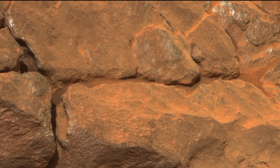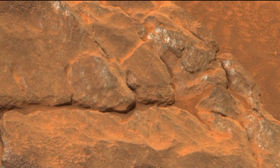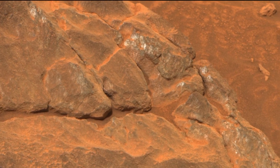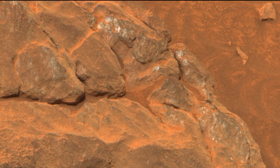By studying these rocks up close, Curiosity is helping us piece together the story of how Mars might have looked billions of years ago and whether it could have supported life at that time.